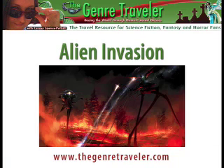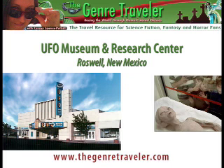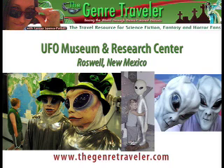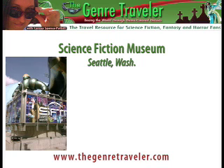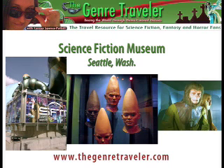Alien invasion. If you're going to be in New Mexico, you really should check out the UFO Museum and Research Center in Roswell. The best time to go is in July, when the annual festival takes place. If you're heading out to Portland, Oregon, you'll want to check out the Portland Alien Museum. While you're there, you could make the less-than-150-mile trek to Seattle, where you'll find the Science Fiction Museum and Hall of Fame.